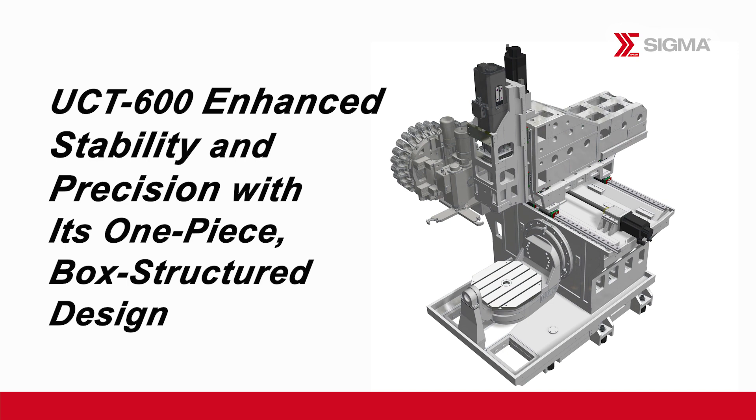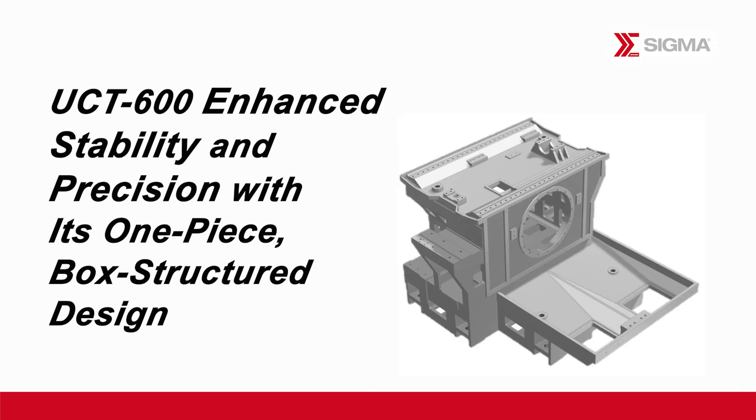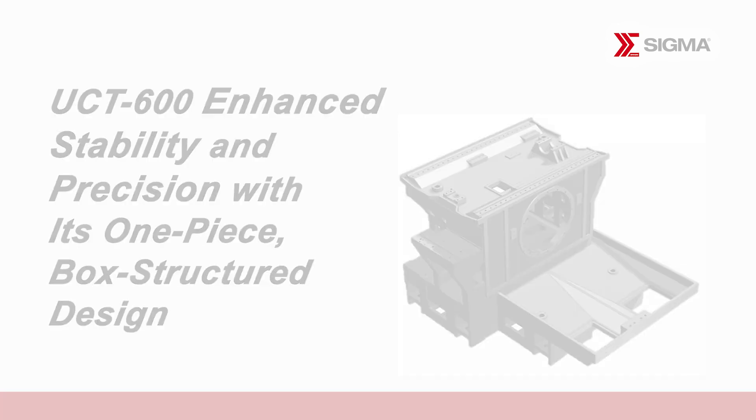The UCT600 offers an array of features that elevate performance and versatility. Its one-piece base and column, constructed with a box structure casting and optimal span, ensure exceptional rigidity and stability.